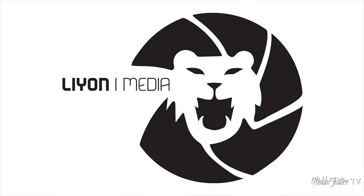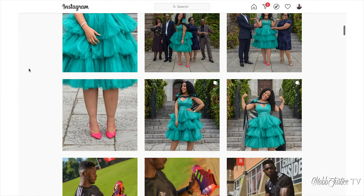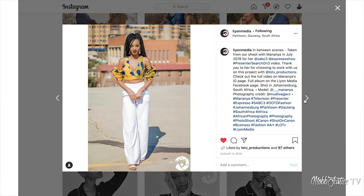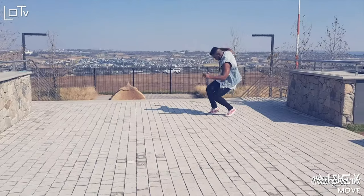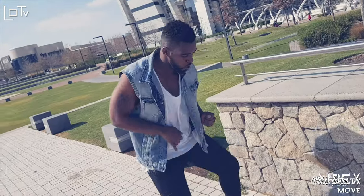As always, this video is brought to you by the team over at Lion Media. Head on over to check out some of the crispiest photo, video, and audio content. That's www.lionmedia.com. Head on over, check it out, and just see what the team can do for you.